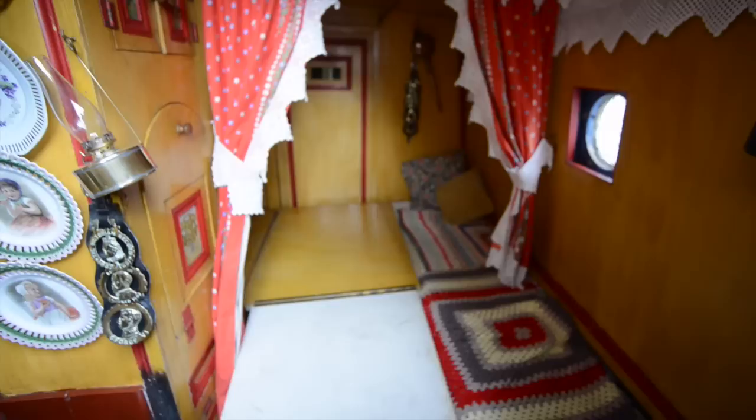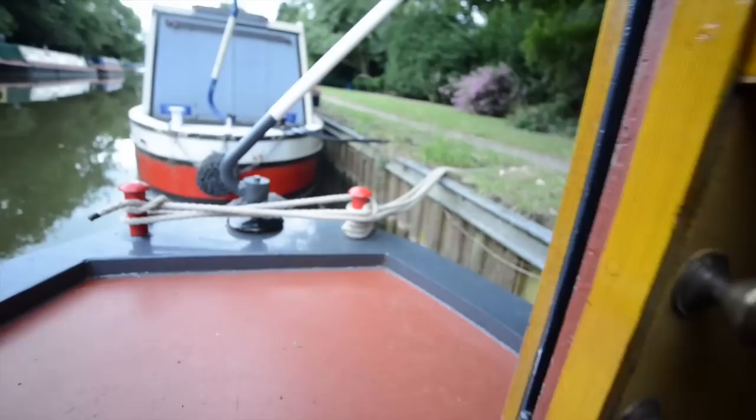And that folds out like so. The mattresses for that are stored in the cupboard behind. There's plenty of scumbling in here and traditional decoration — horse brasses and so forth. And there's the drop-down table opened up, with all the other little nooks and crannies that existed in what was once the home for the working boat people.